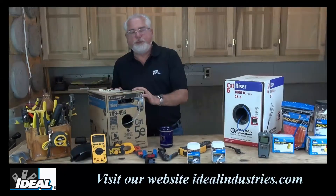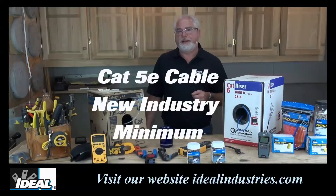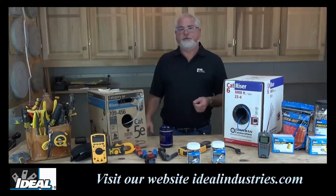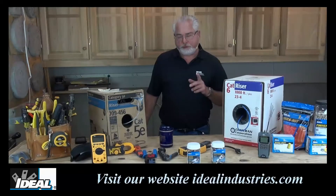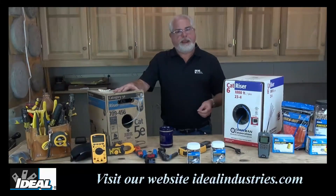Cat 5e has become really the new minimum out there today. All these cables have a useful lifespan of around 20 or 25 years, and after that they're getting a little long in the tooth. We're right at that point with Cat 5e cable.